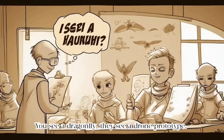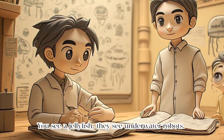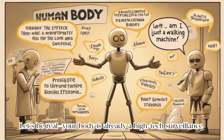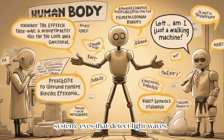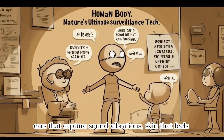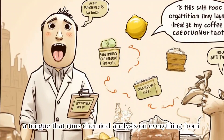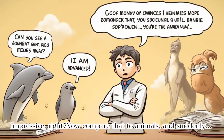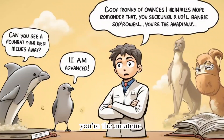You see a dragonfly, they see a drone prototype. You see a jellyfish, they see underwater robots. Let's be real — your body is already a high-tech surveillance system: eyes that detect light waves, ears that capture sound vibrations, skin that feels pressure and temperature, a tongue that runs chemical analysis on everything from coffee to questionable leftovers. Impressive, right? Now compare that to animals, and suddenly you're the amateur.